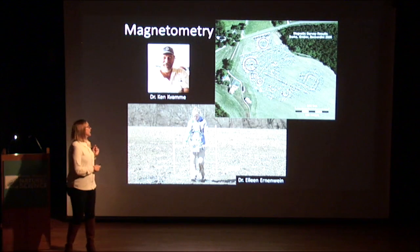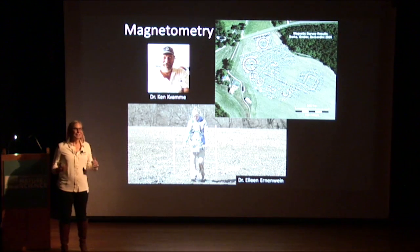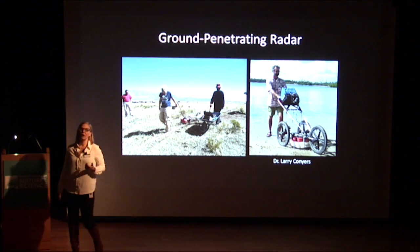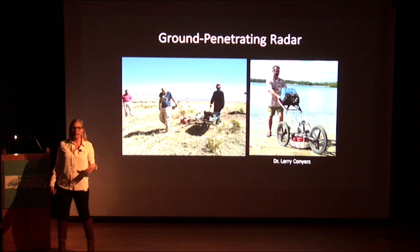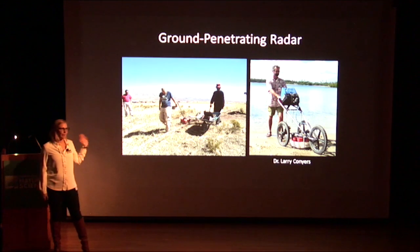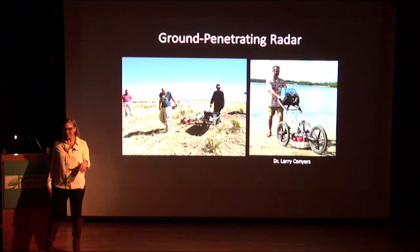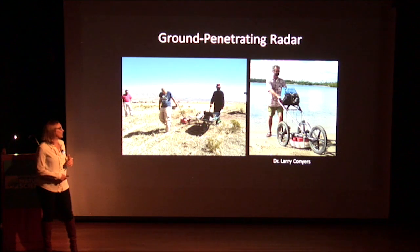We're going to be using this technique. Dr. Ken Kvamme from the University of Arkansas is coming — he's one of the top experts in this, so I'm really excited to work with him at Magic Mountain. We're also going to be doing ground penetrating radar, which is a slightly different and complementary technique. Dr. Larry Conyers at the University of Denver is going to come and help us with this — he is also one of the top experts in the world. I did my master's thesis with Larry, so I've done quite a bit of ground penetrating radar. This is me in Bolivia in 2005 — pay no attention to my Snoopy t-shirt.